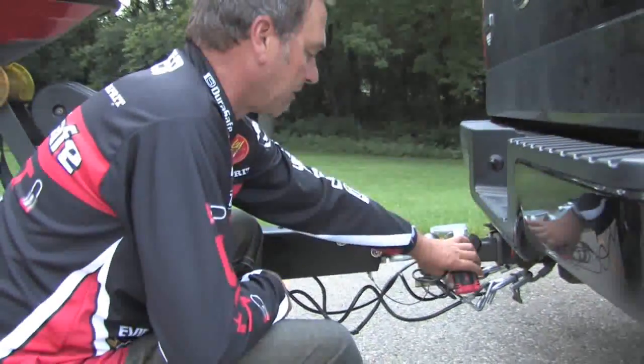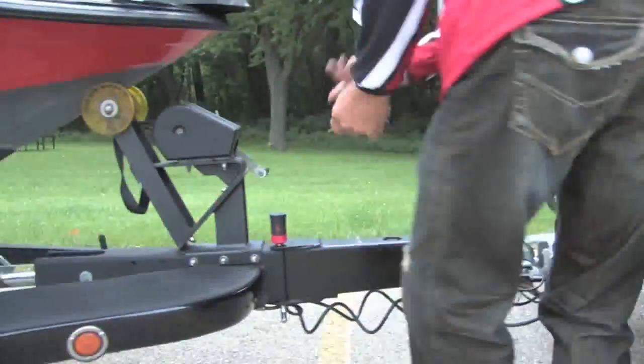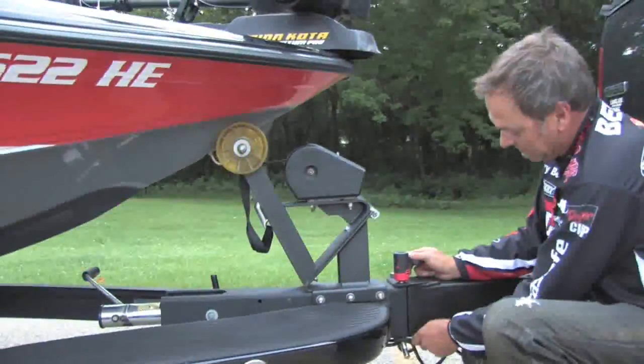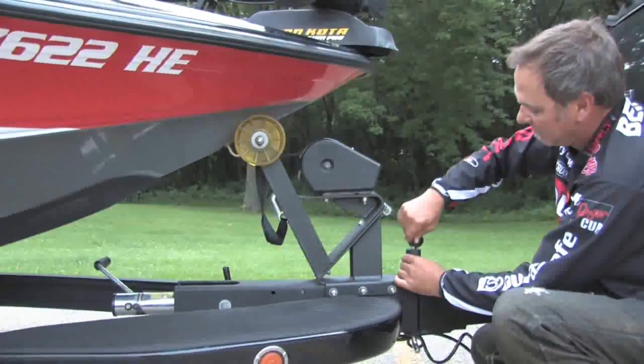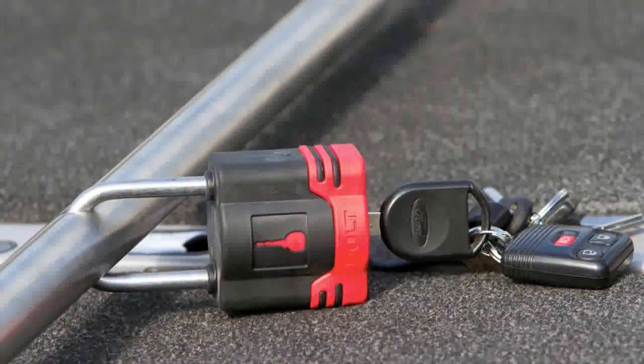I have a paddle lock on my Coupler Connect plus Protect, works with my truck key. I also have a swivel tongue lock, works with my truck key — one key for all those locks.